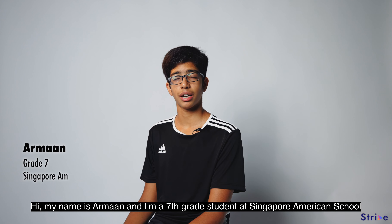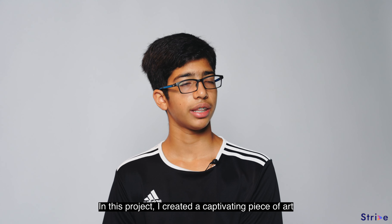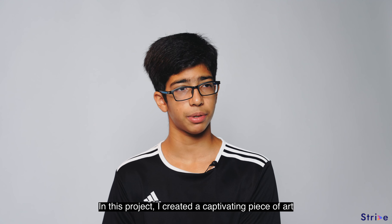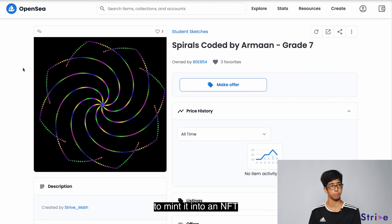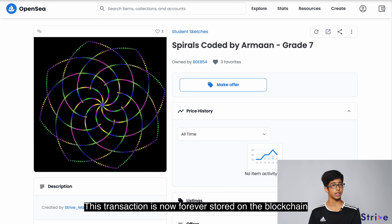Hi, my name is Arman and I'm a 7th grade student at Singapore American School. In this project, I created a captivating piece of art and after my creation was finished, I used OpenT.io to mint it into an NFT. This transaction is now forever stored on the blockchain.